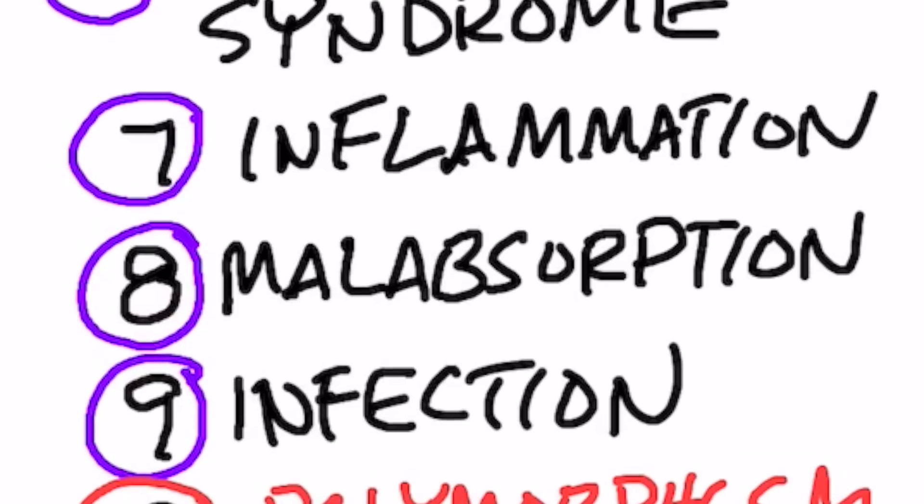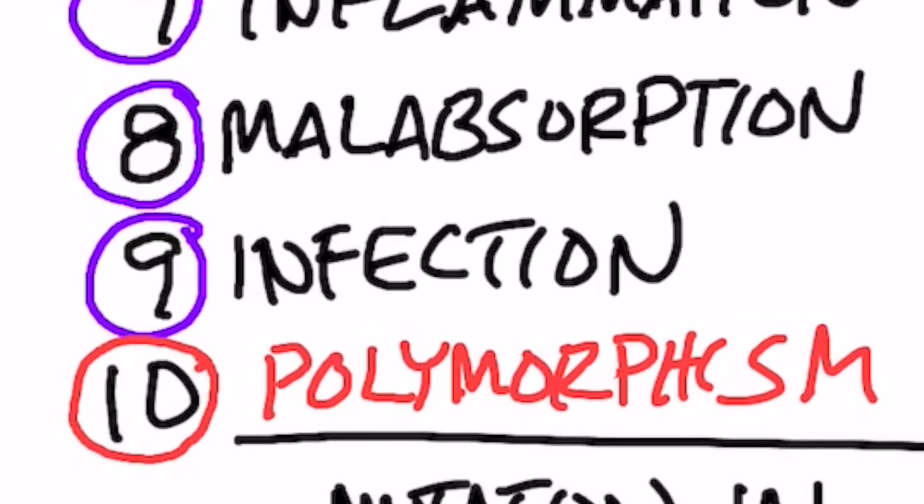Number eight is malabsorption. This also includes a lack of bile — or if you had your gallbladder removed, you're not going to be able to absorb vitamin D too well. Number nine is infection. When you have infections, whether viral or bacterial, that's going to inhibit your vitamin D absorption.